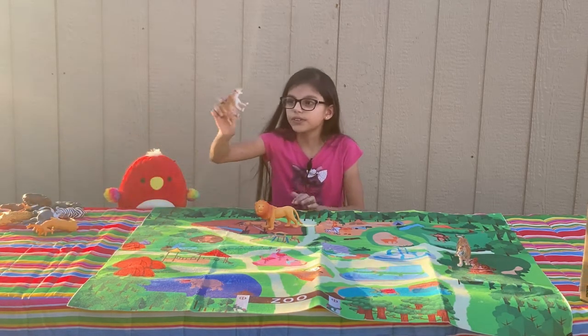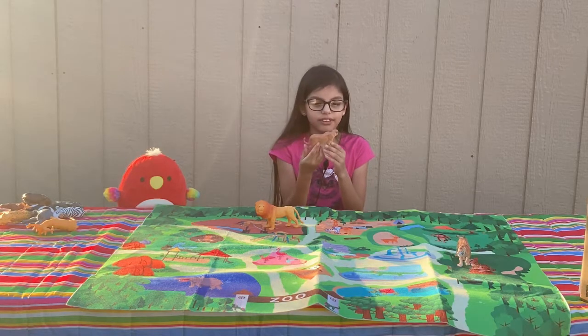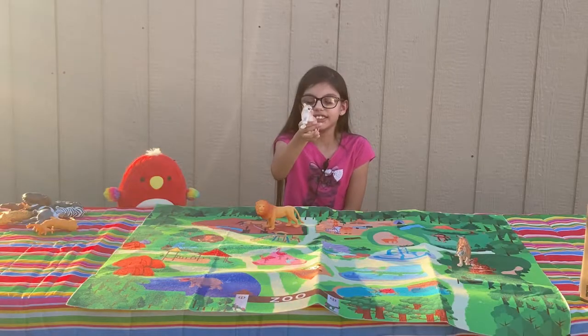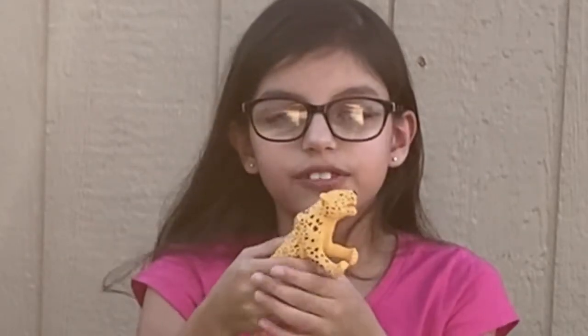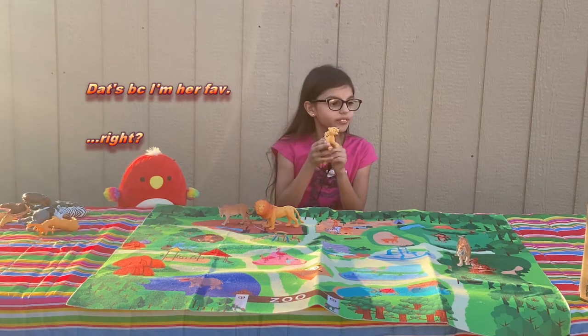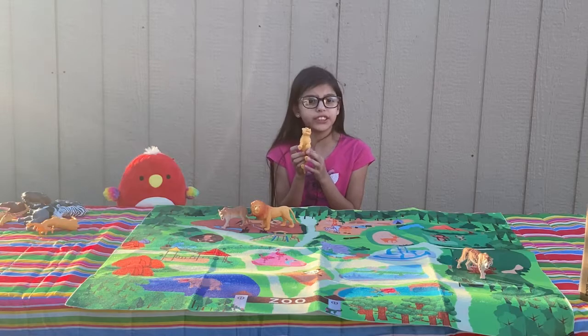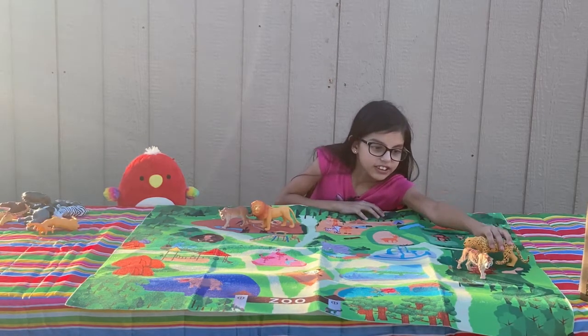Moving on — I think this is a cougar. Cougars don't roar; they just probably hiss. And black cougars are a myth. I love its green eyes. One of my second favorite animals! The cougar's lifespan is about 12 to 15 years — that's a long time for this little kitty. Let's put him next to the tiger.